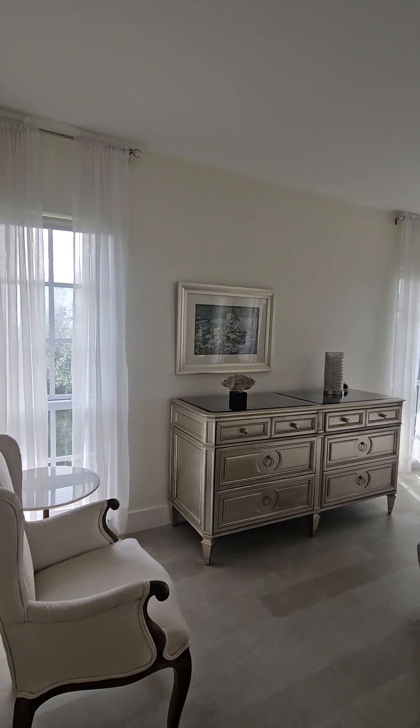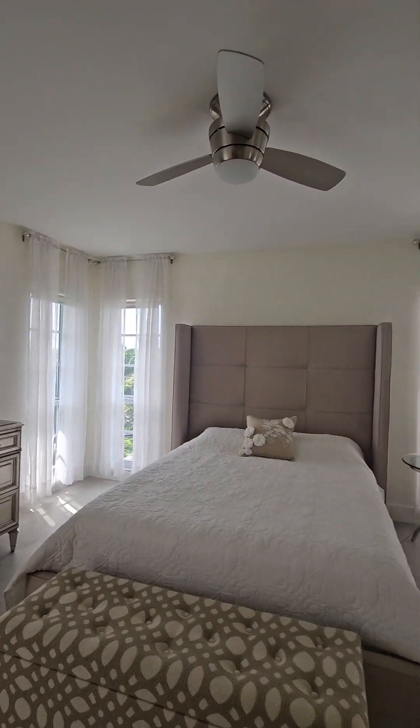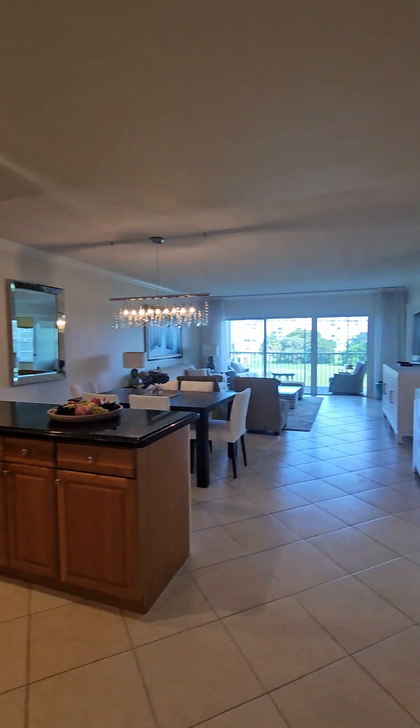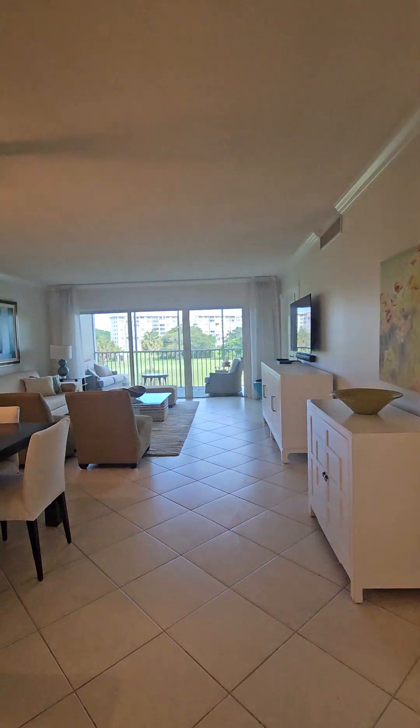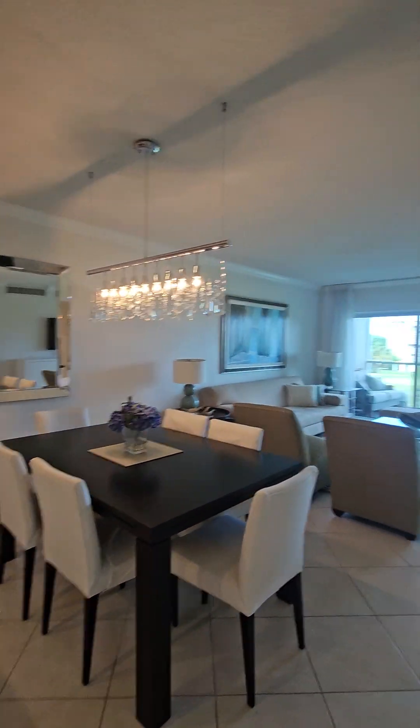Again, lots of natural light. Beaucoup de lumière. Très lumineux. This unit comes fully furnished. Ce condo est vendu meublé.